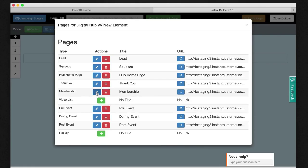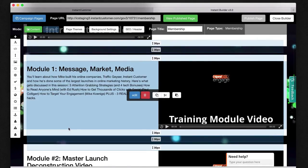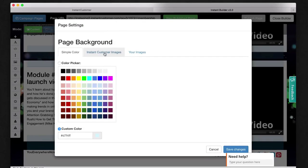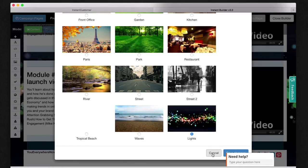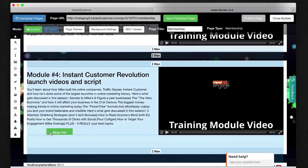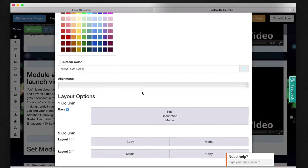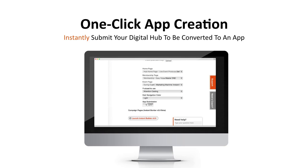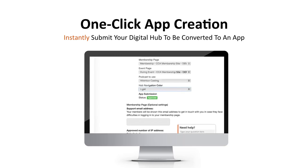Simply launch the Instant Builder and select a specific page you want to edit. The layouts provided make it easy to modify, with options to style the pages exactly how you would like and add elements such as video, audio, images, text, and call-to-action buttons wherever you need them. When you finish adding content to your Digital Hub, the process of creating a mobile app is as simple as clicking a single button.